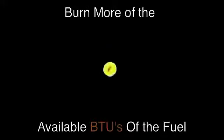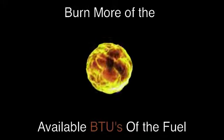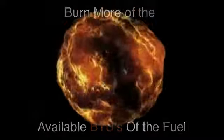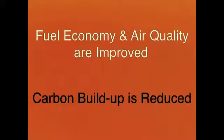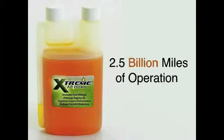In other words, we burn more of the available BTUs of the fuel. Fuel economy and air quality are improved and carbon buildup is reduced. Since its development, the XFT formulation has over 2.5 billion aggregate miles of operation in internal combustion engines.